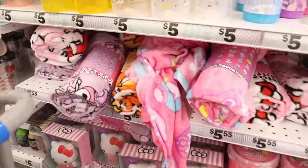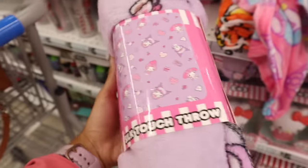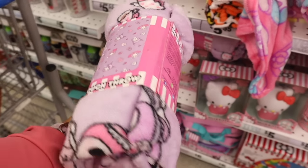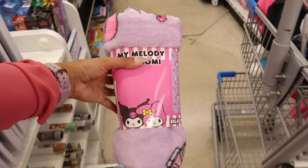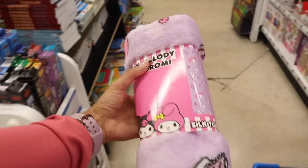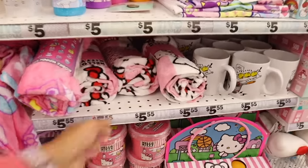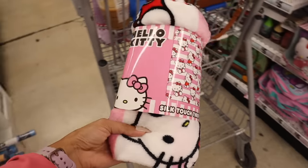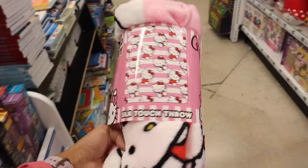They also have more throw blankets — the My Melody one is new! It's purple and pink — I love it. We definitely need to pick this one up. I feel like I'm doing a Hello Kitty shopping spree, but I can't help myself. And of course I need the Hello Kitty one — I believe this one is new with the pink stripes. It's so soft and perfect for traveling when it's cold outside.